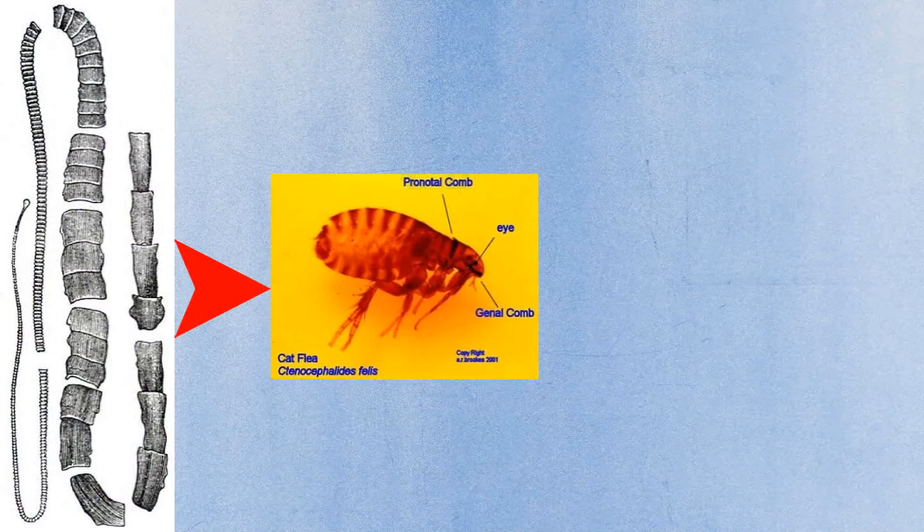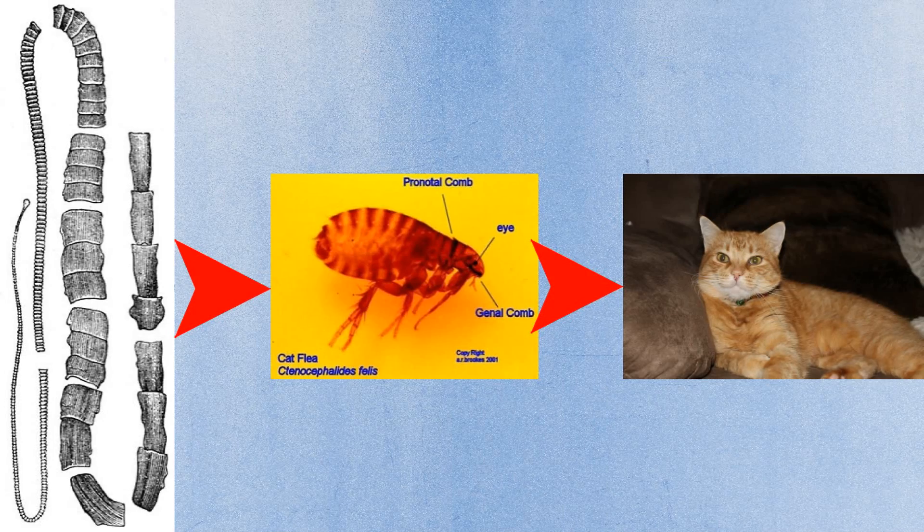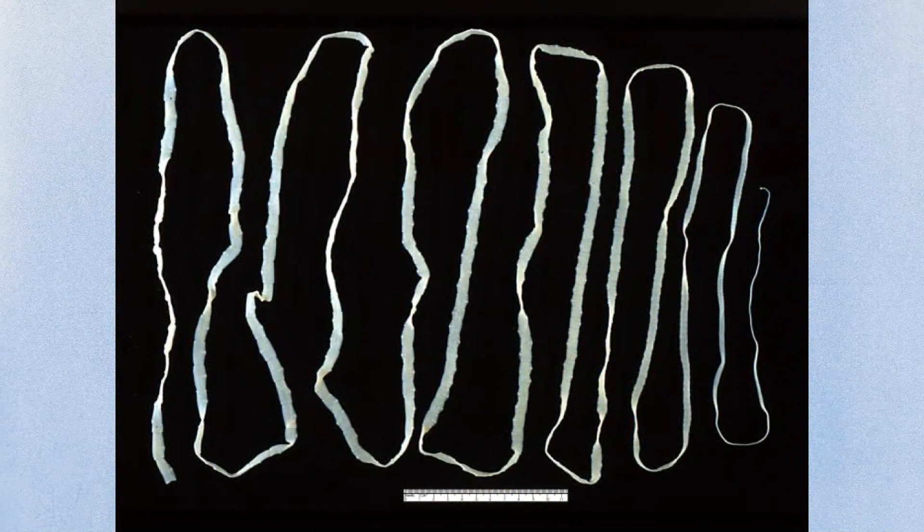As you know, cats are great groomers and because of this, sometimes when they're grooming they may ingest a flea. Fleas are the intermediate host for tapeworms and can cause a tapeworm infestation in your cat. The good news is that tapeworms are one of the few internal parasites that you can see in feces with the naked eye. A tapeworm is a long, flat, and segmented worm.